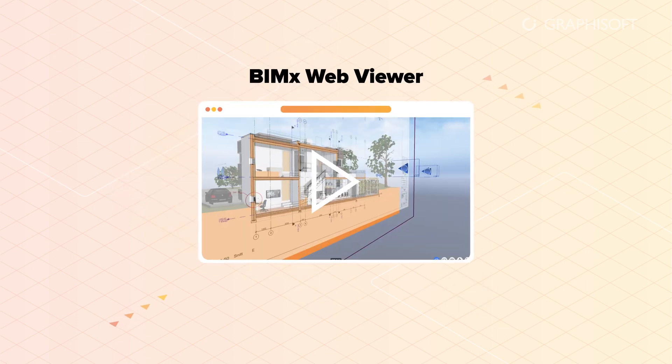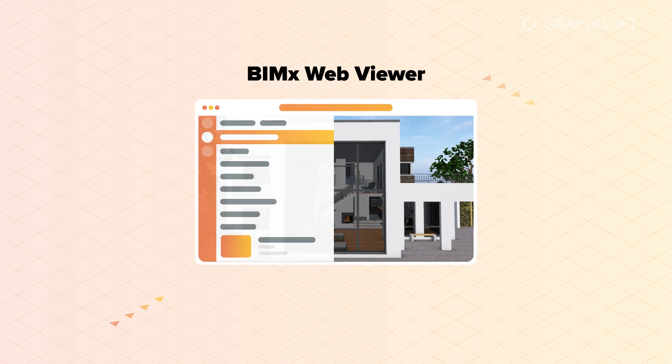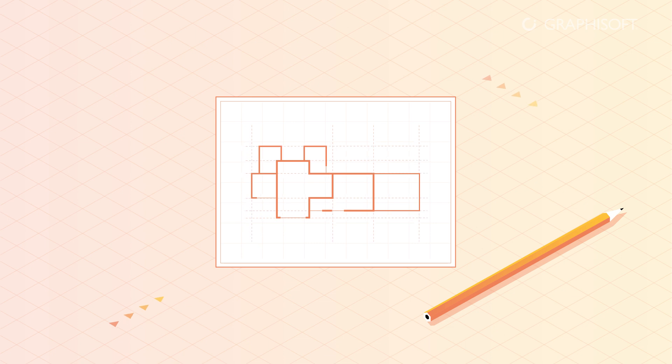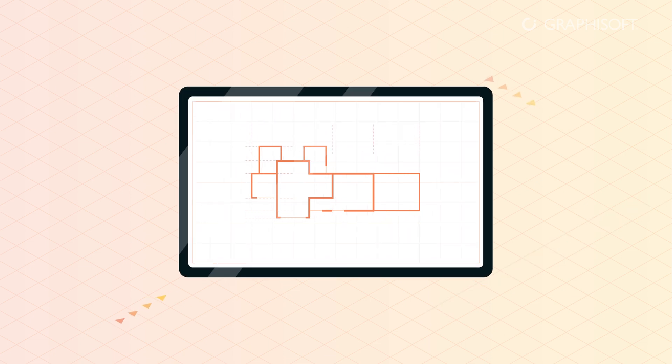Take advantage of our BIMx model transfer service and boost your sales by showing your 3D designs on your website using the BIMx web viewer. A digital model means no more paper on the building site or at client meetings. All the relevant model data is up to date, ready to be accessed and shared.